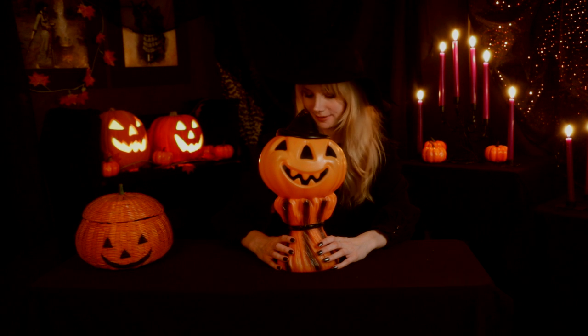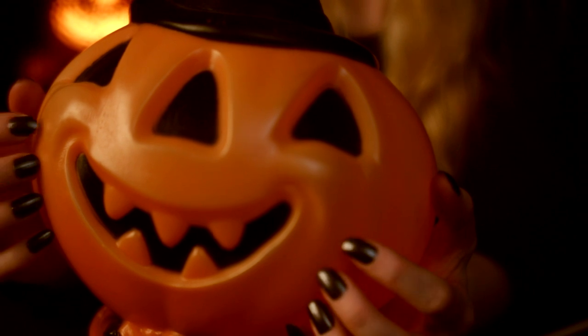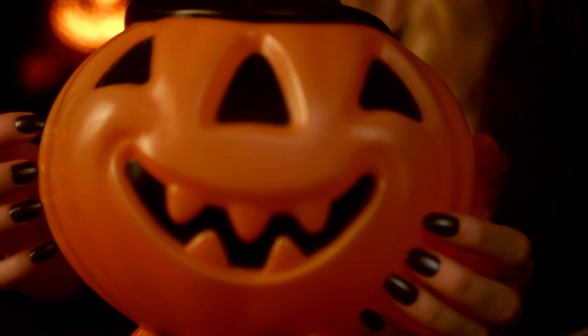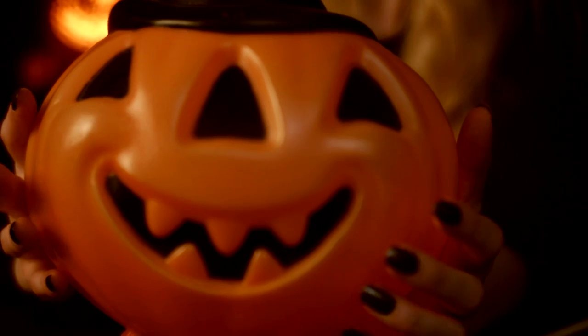This is a 1969 Empire Plastics Corporation blow mold. We can describe this blow mold as a friendly, happy jack-o-lantern situated upon a haystack. The jack-o-lantern is also wearing a black witch's hat, and the front of the haystack is painted with vertical stripes. This blow mold is approximately 14 inches tall and a beautiful addition to anyone's blow mold collection.